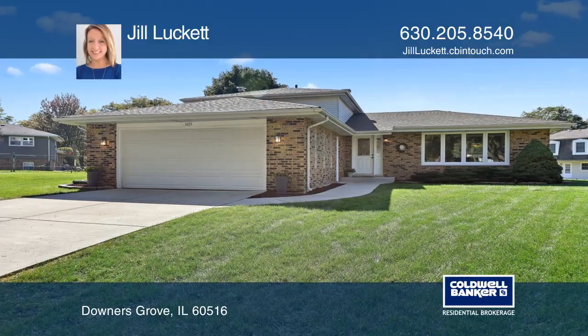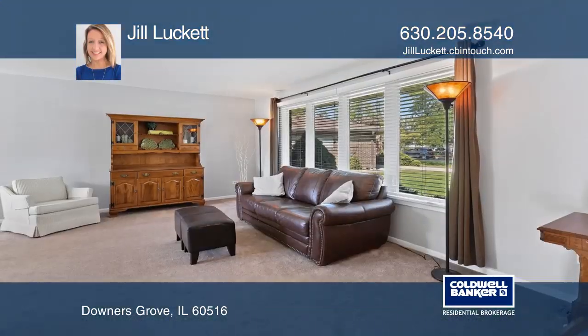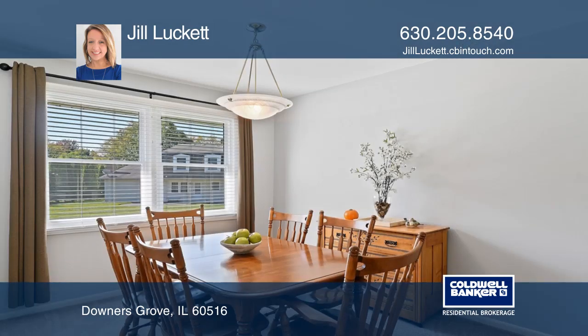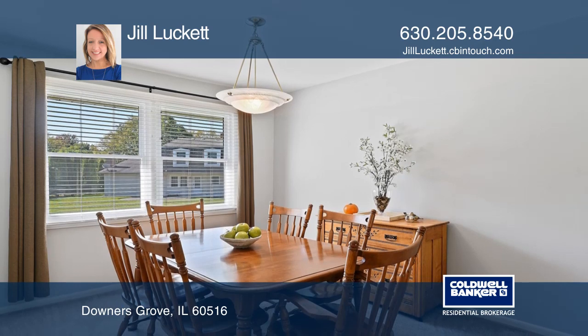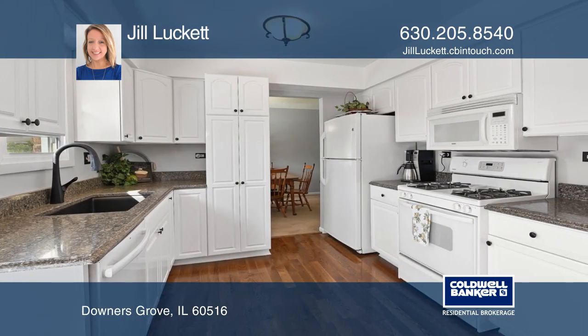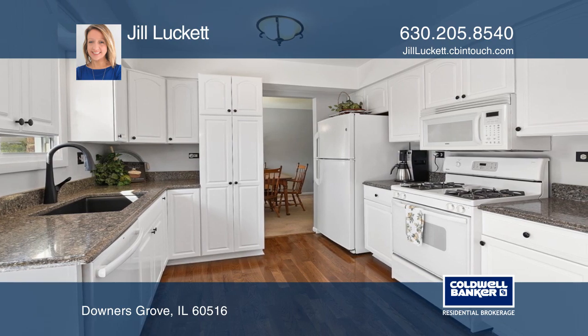Welcome to this lovely home in a desirable Downers Grove neighborhood. Enjoy the spacious living and dining room areas with newer windows to let all the sunlight in. Enjoy the updated kitchen with new hardwood flooring, counters, and more.